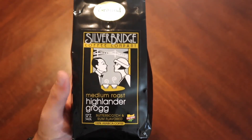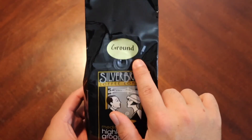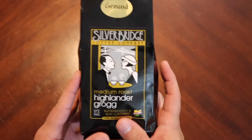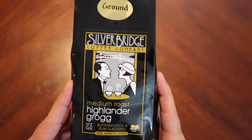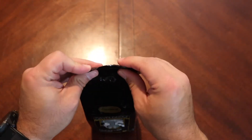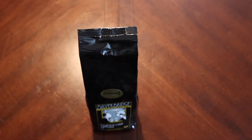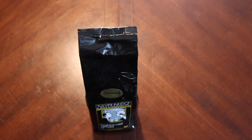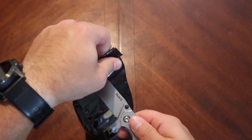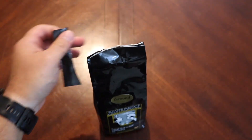Previously I was just ordering it. This is their ground version — normally I prefer whole bean, but all they had was ground of this particular one. We've tried quite a few Highlander Grogs over the course of the channel, so I figured it would be cool to see what Silver Bridge brings to the table.